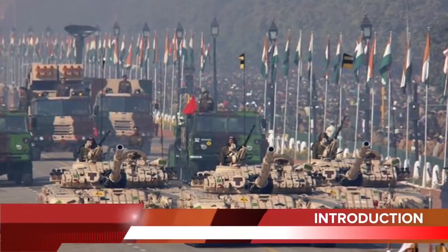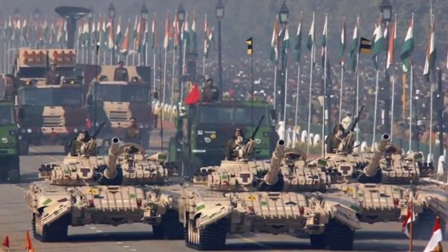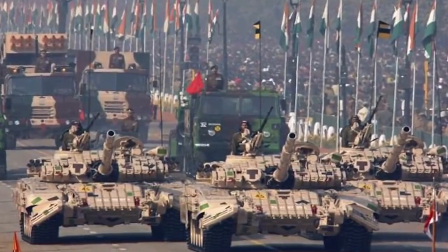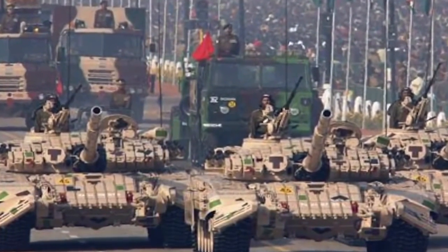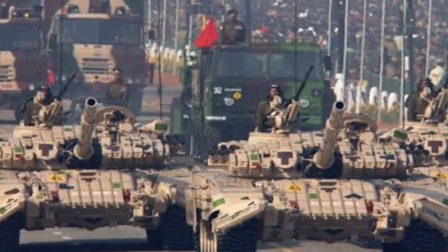India accounted for 14% of total weapons imports between 2011 and 2015, remaining the world's largest weapons importer over that five-year period, according to the Stockholm International Peace Research Institute. India is not known to export defence equipment, but under the leadership of PM Modi, it is trying to change that with the Make in India initiative. Defence Minister Manohar Parrikar has set a target to raise India's defence exports to $2 billion in the next two years from the current $330 million.